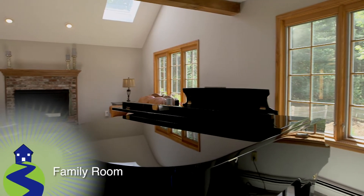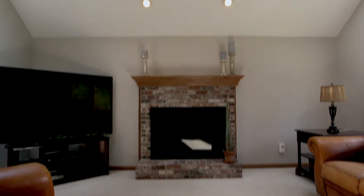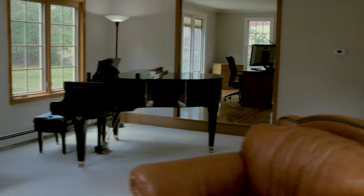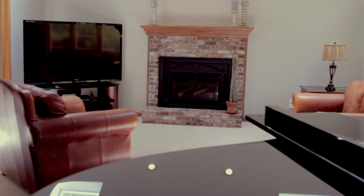Through an open doorway to the back, we enter the lovely open concept family room. This vaulted space features skylights overhead, wall-to-wall carpet, and a brick propane gas fireplace with a custom wood mantel.